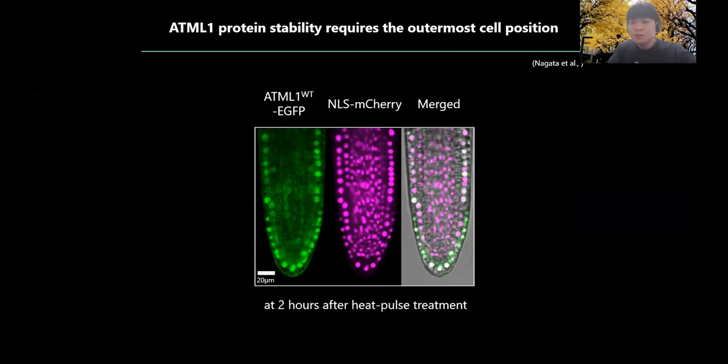What you see in these pictures are the signals of ATML1-EGFP and NLS-mCherry in root 2 hours after the heat-pulse treatment. In contrast to NLS-mCherry, the EGFP signal was detected specifically in the outermost cells. Thus, in the root, an unknown positional signal seems to be required to maintain ATML1 stability and auto-regulated ATML1 expression in the outermost cells, as is the case in embryos.